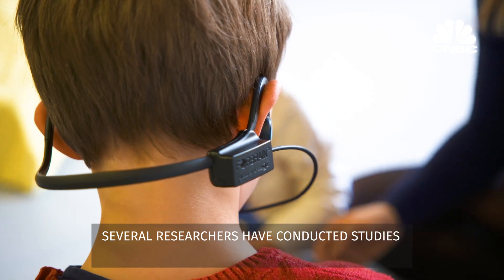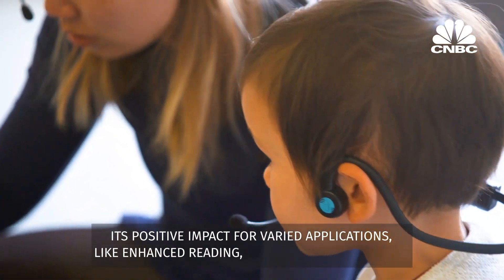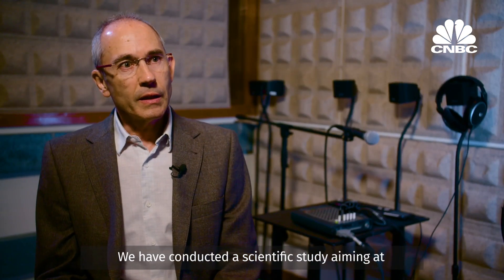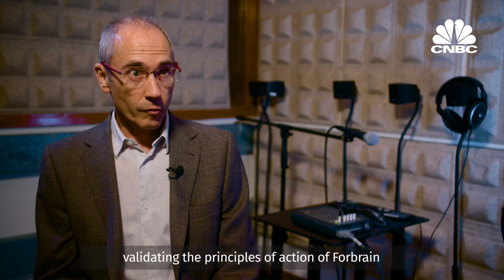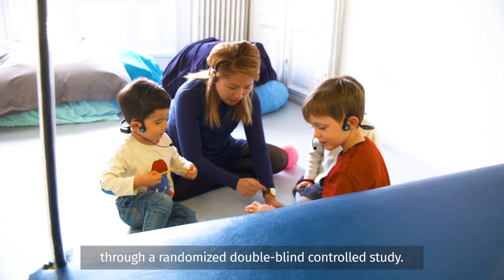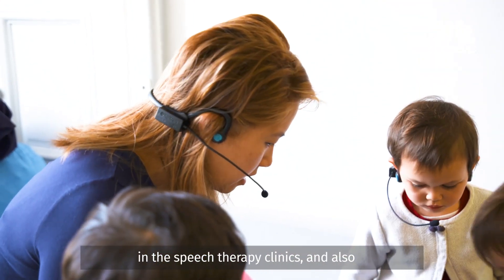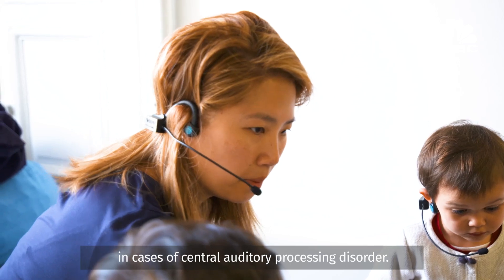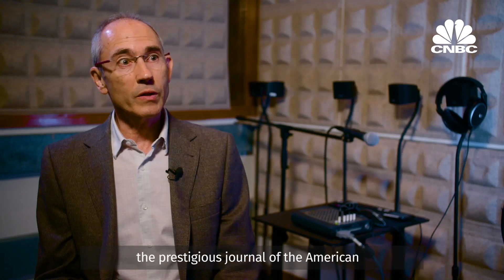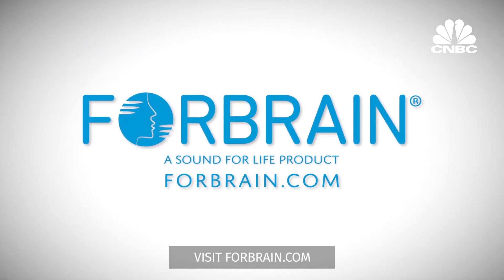Several researchers have conducted studies using 4Brain and have concluded its positive impact for varied applications like enhanced reading, better quality of speech and improvement of cognitive functions. We conducted a scientific study aiming at validating the principles of action of 4Brain on the voice of its users through a randomized double-blind control study. The results encourage me to believe that 4Brain can be used in speech therapy clinics and also in cases of central auditory processing disorder. The results were so significant that they were published in a prestigious journal of the American Speech, Language and Hearing Association. For more information, visit 4Brain.com.